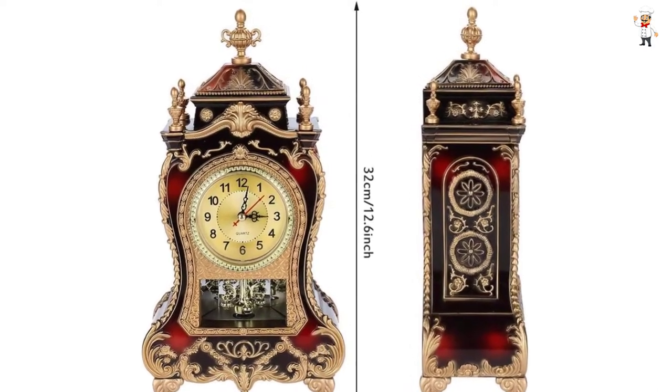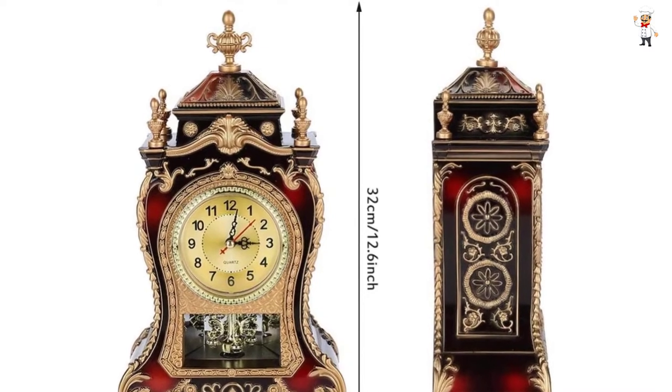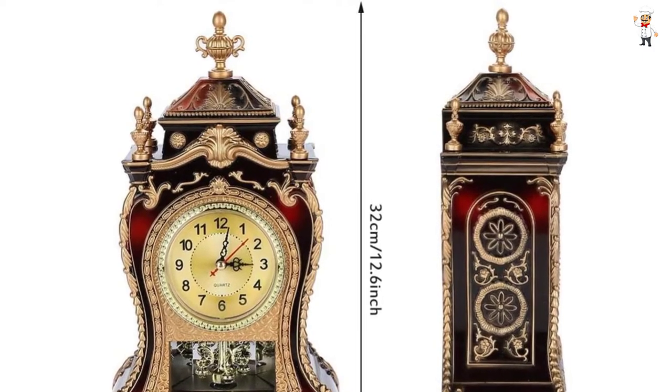The clock is powered by four double-A batteries. It has a solid plastic material composition that is durable and lightweight. Lastly, it has four legs for a sturdy and stable stand.